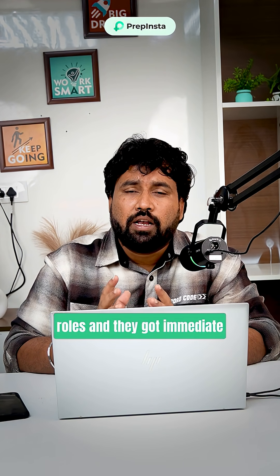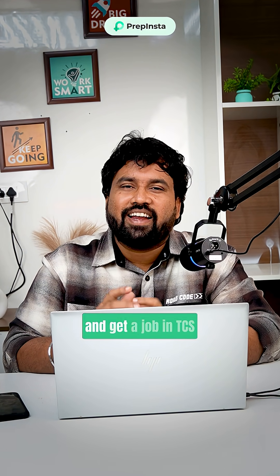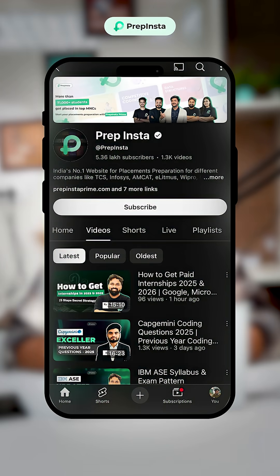They got an immediate joining letter. So crack CodeVita and get a job at TCS. For more updates and career hacks, follow our channel.